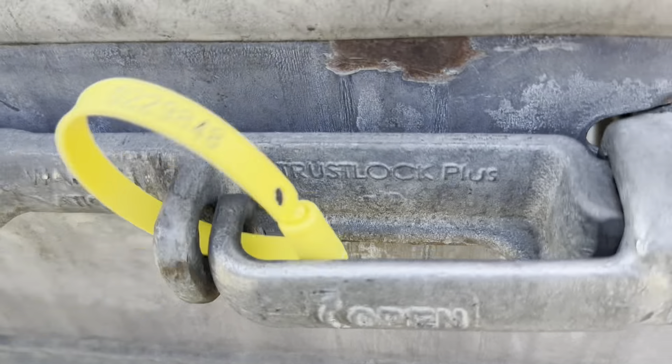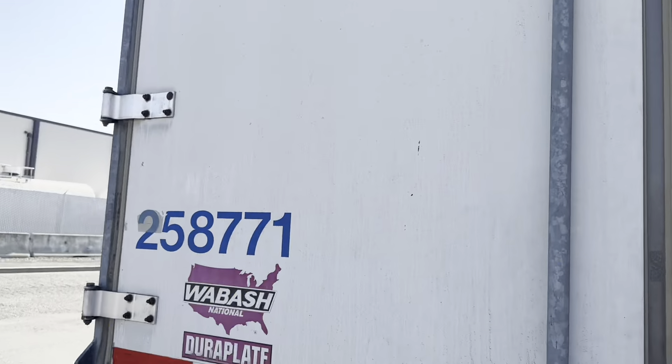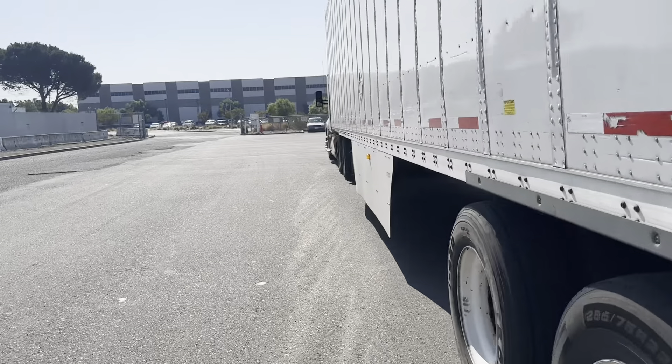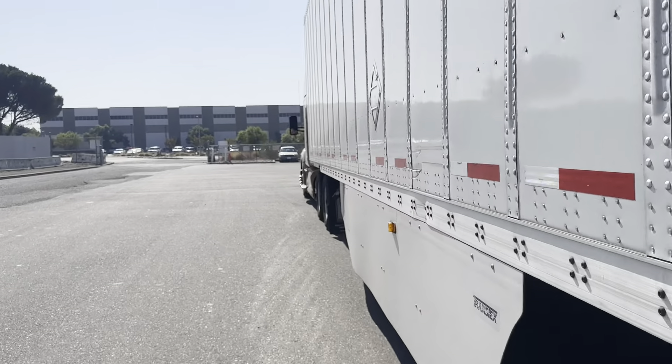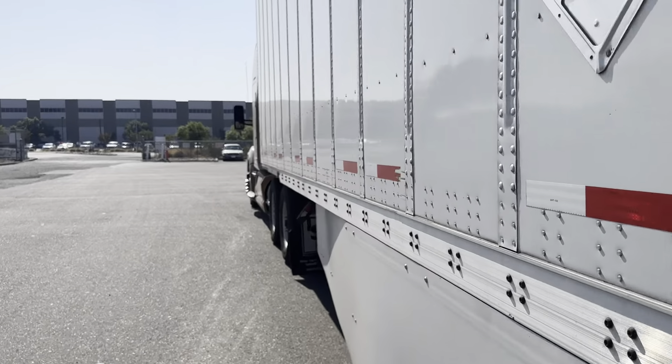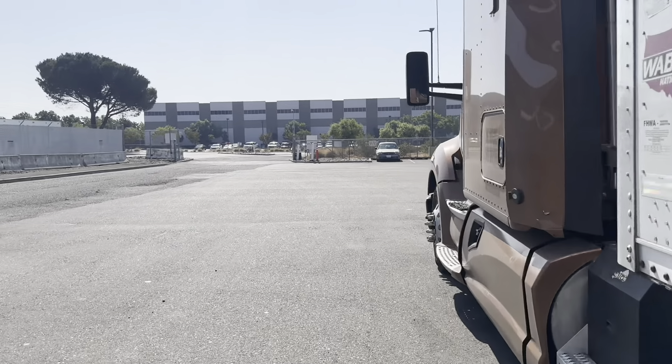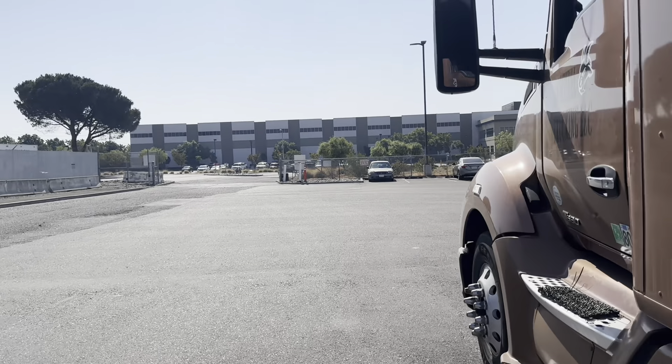We got the seal put on, so let's get up out of here. They took about an hour and a half here. Now we're going to go drop off this trailer at the yard in Oliver's, and go pick up one of them — I'll explain it later.